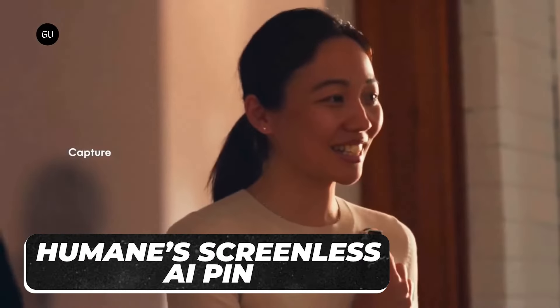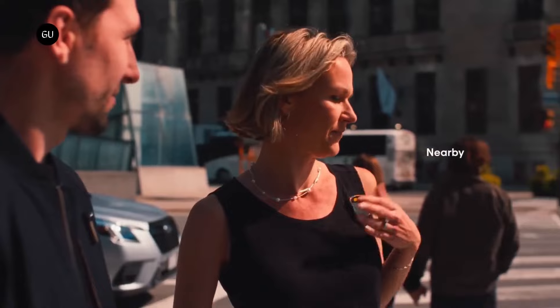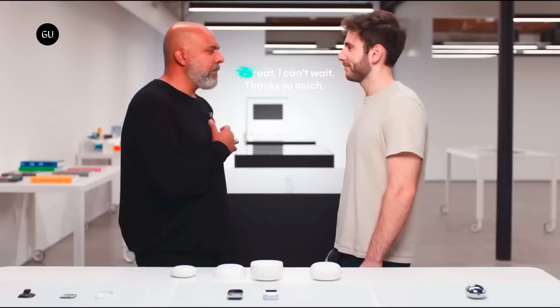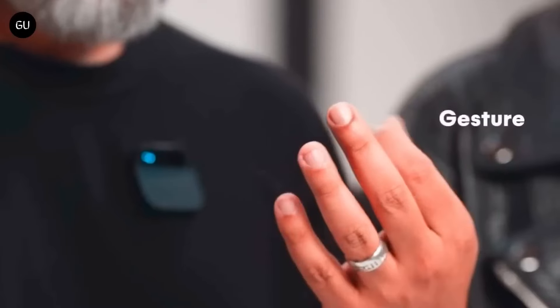Humane's screenless AI pin is designed to get rid of smartphones, and it just might be the solution we've all been looking for. With the AI pin, which can be attached to your clothing, you can access absolutely any AI you need depending on the situation. Instead of navigating through the web searching for an AI for a specific need, you can voice command the pin with your problem and it will find an AI that can solve it.